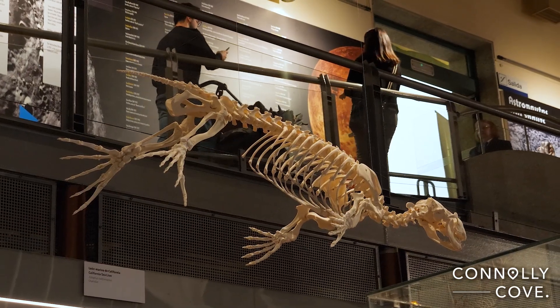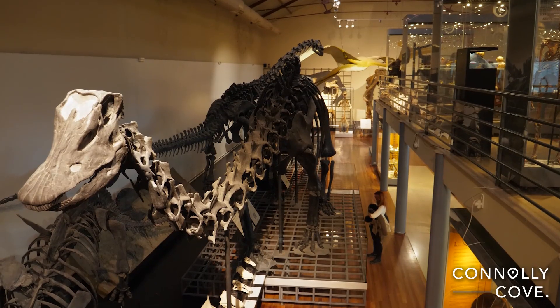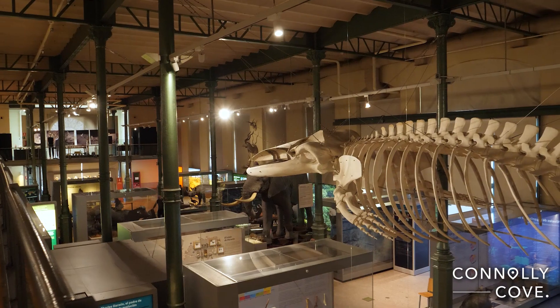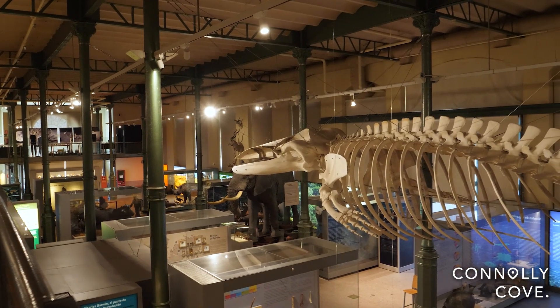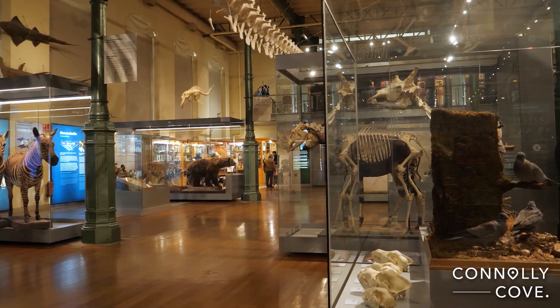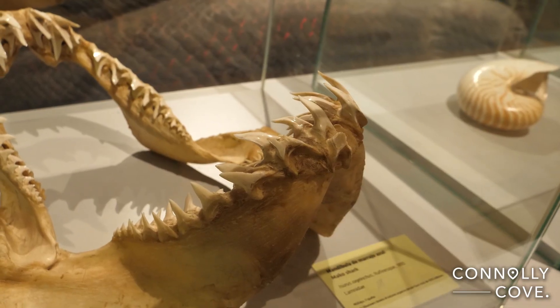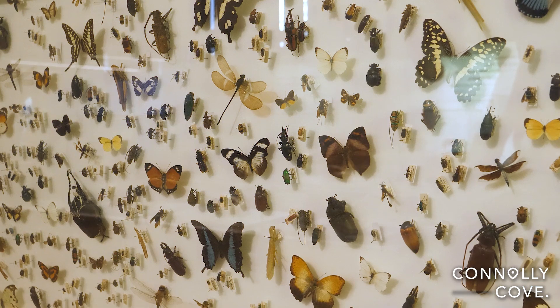This museum exhibits a significant collection of specimens with the goal of promoting a more complete understanding of the diversity of the natural world. It has over six million specimens in its collections, making it one of the main reference centres for not only Spanish fauna but also that of other Mediterranean areas.